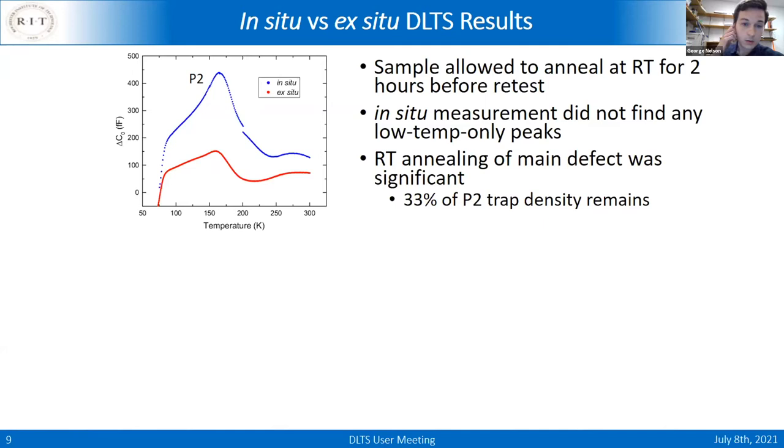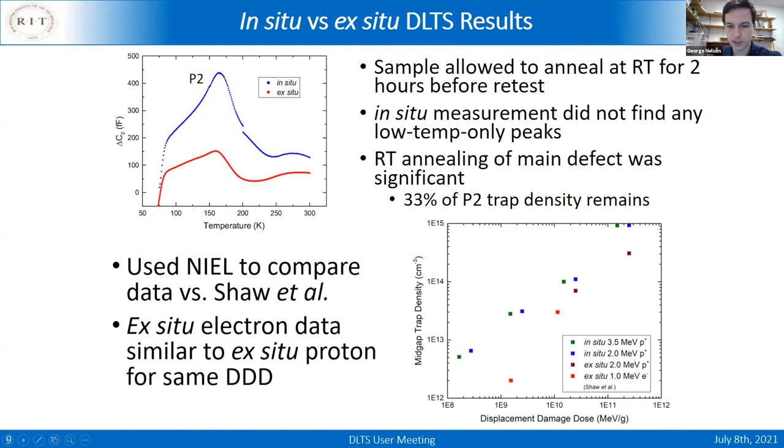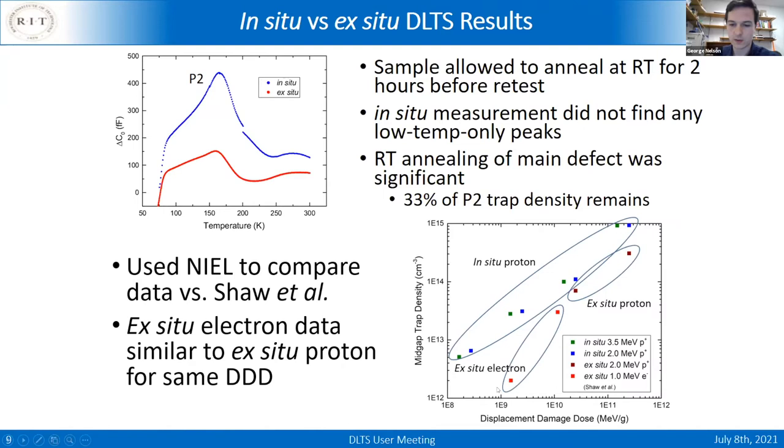Comparing in-situ versus ex-situ results: while there are no new peaks in the DLTS spectrum from doing in-situ, even at room temperature there was considerable annealing, so the peak is much smaller ex-situ. The dominant peak, called P2, is analogous to the E2 defect generated by electrons. Plotting trap density versus damage dose, the in-situ results are always higher than ex-situ across the entire damage range. So if you want to replicate space conditions accurately and look at worst-case scenarios, you should use the in-situ method.